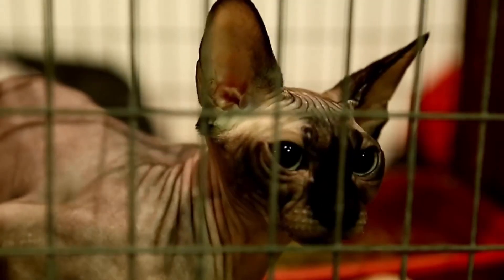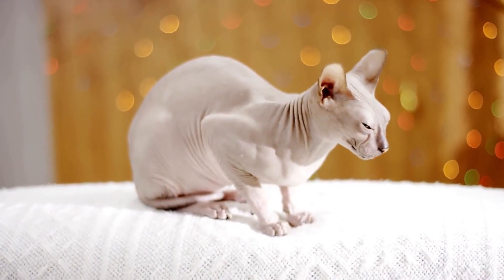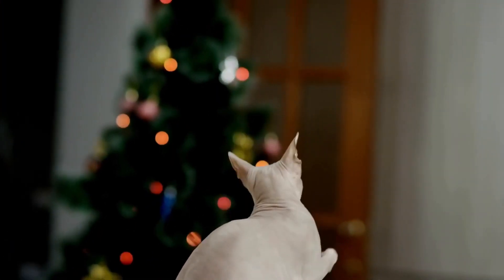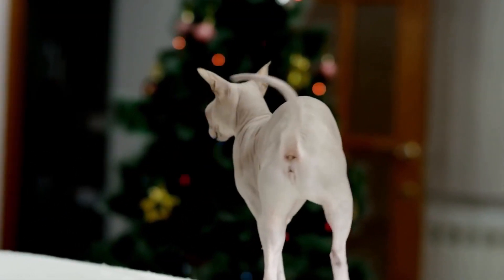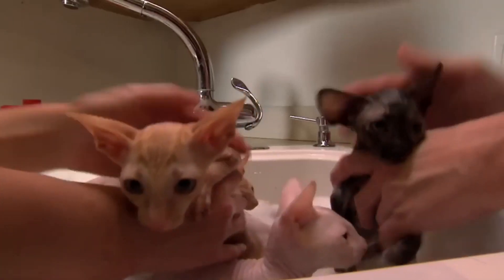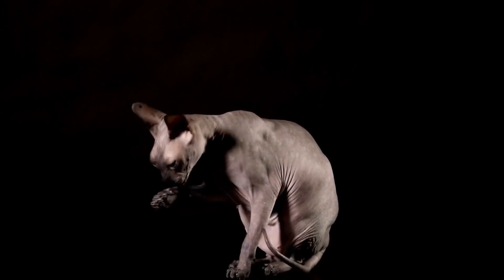Personality-wise, they're loyal, playful, and absolute attention-seekers. They love hanging out with other cats and dogs, making them social butterflies. Just keep in mind that these special kitties need frequent baths to keep their skin oils in check, and they prefer the indoor life.